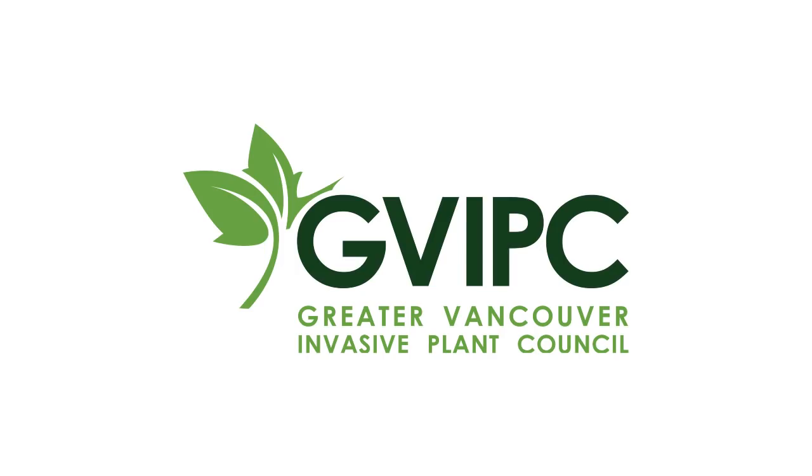However, just because it's native doesn't mean you should touch it, because cow parsnip does also cause rashes and burns — just not as bad as giant hogweed.